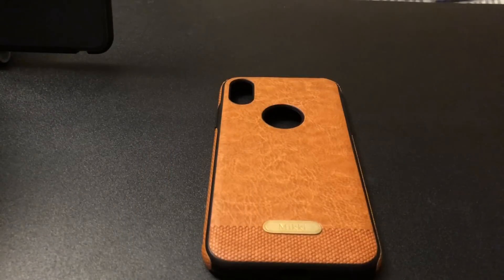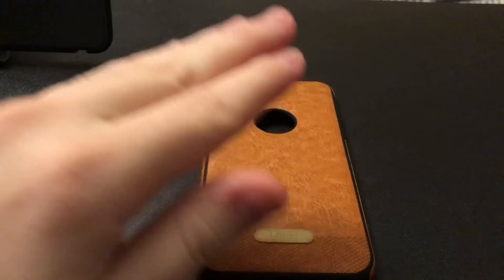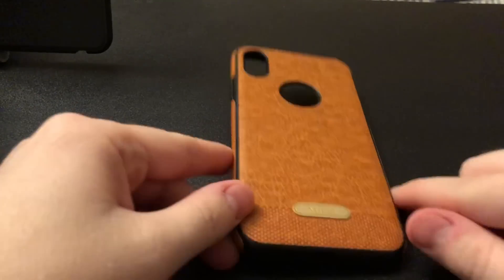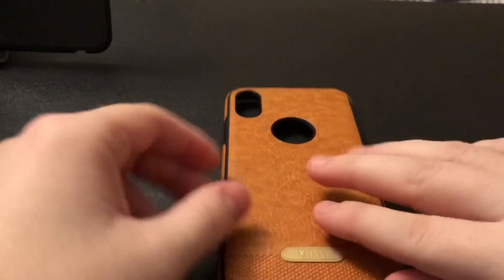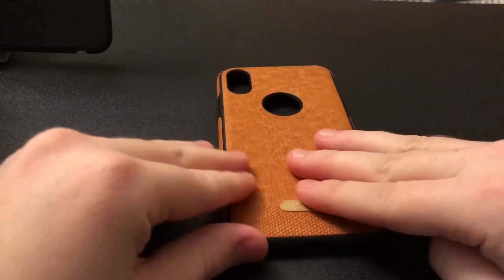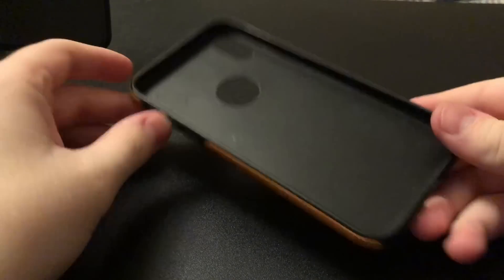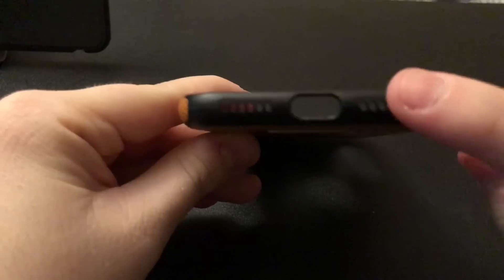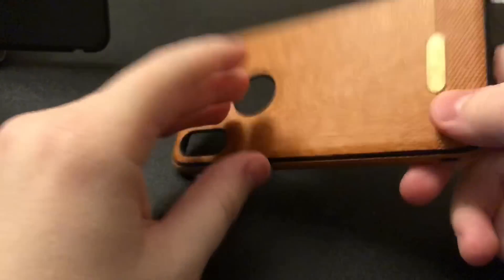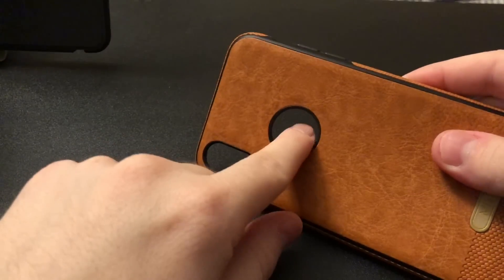Hey guys, one thing I forgot — I want to show you the case I'm using because a lot of people ask me what cases I use. This is a case I found on eBay, brand is Mickey. It's a leather case with a nice grip, full cutouts for everything — speakers, charging port, wireless charging goes through it, and an Apple logo cutout as well.